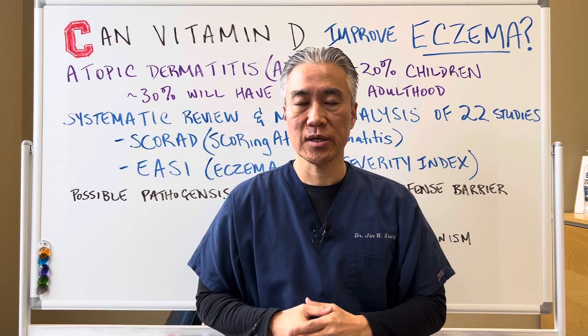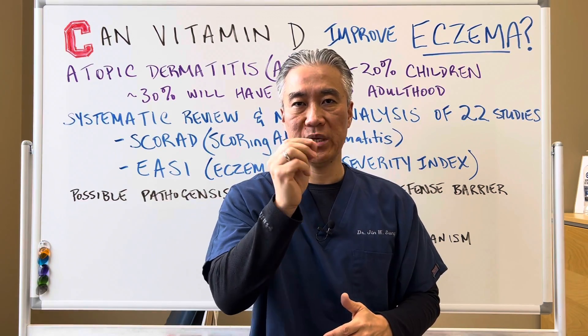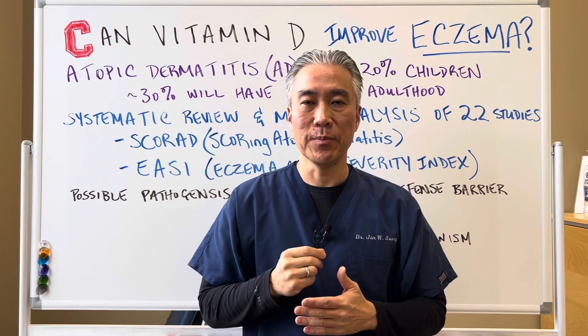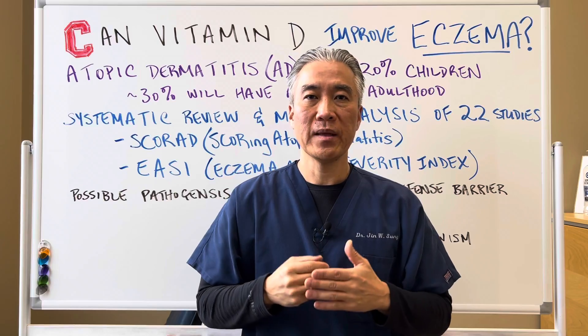Welcome back. This is Dr. Jin Sung, where clinical excellence meets excellent results. Can vitamin D supplementation improve eczema? Let's get right into it.